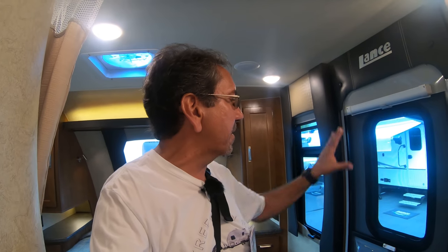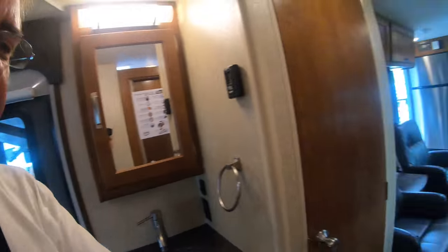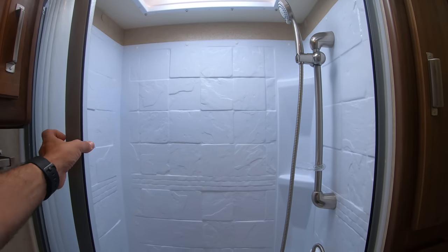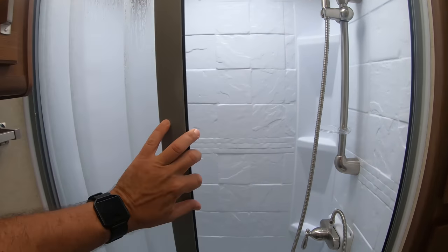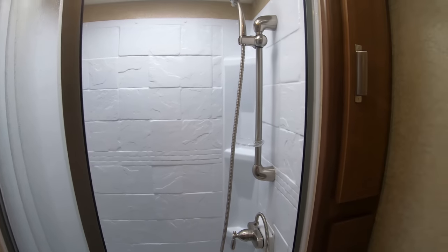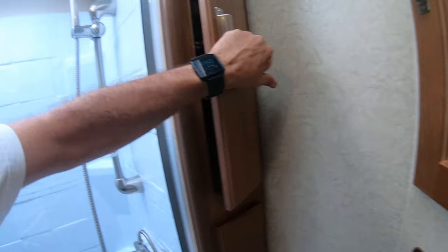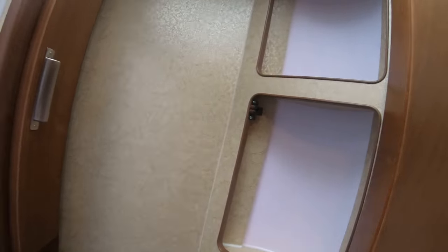I'm losing my voice and it's only like 9:50 a.m. There's another door here, and the bathroom is very, very nice — ample shower here with a sliding curtain. There's very deep storage in there — like, you could have a six-month supply of toilet paper in there and be fine.